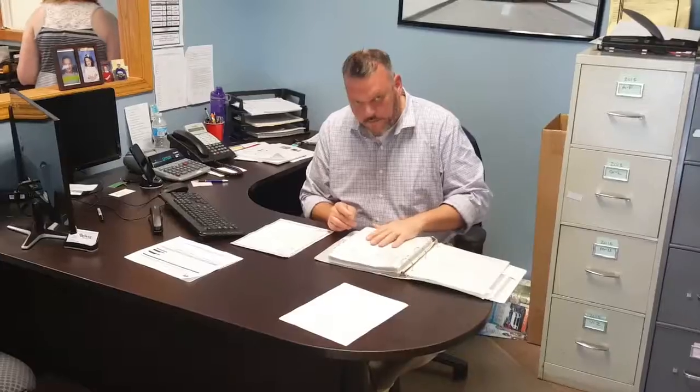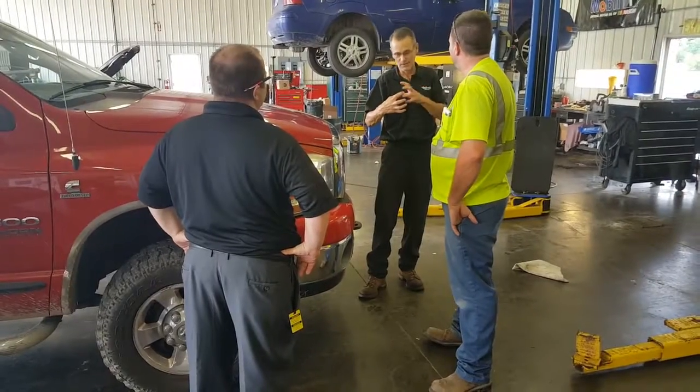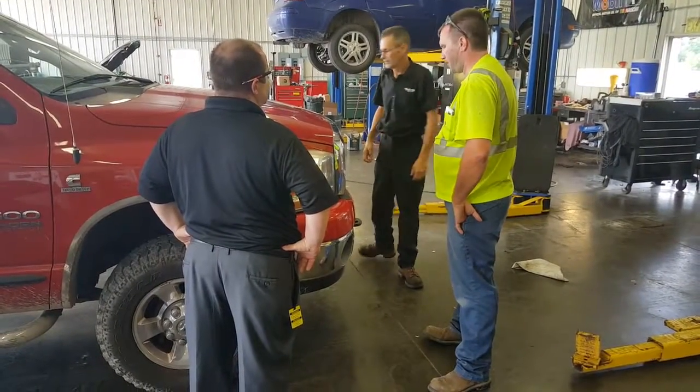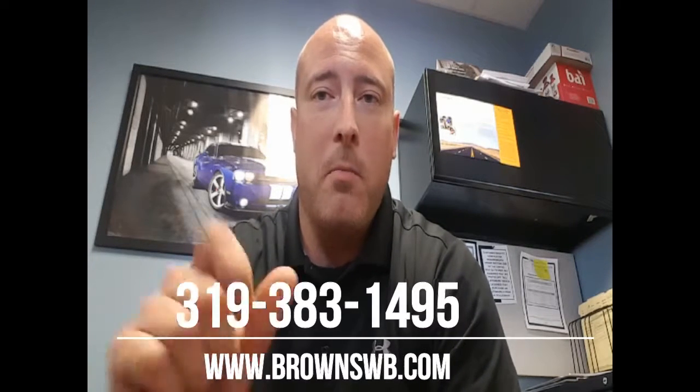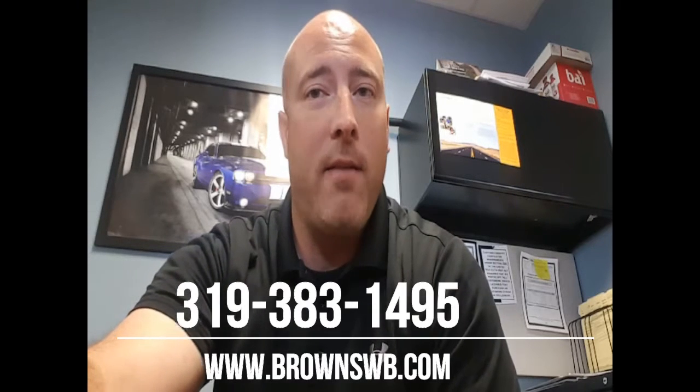At Brown's, expect friendly staff, knowledgeable sales consultants, easygoing low-pressure management team, experienced finance department, and top-notch service staff ready to go the extra mile for its customers. Come on out to Brown's West Branch. If you have any questions about the vehicle you're looking at or would like to schedule a test drive, call or text the number below. We look forward to working with you. Thanks a lot and have a great day.